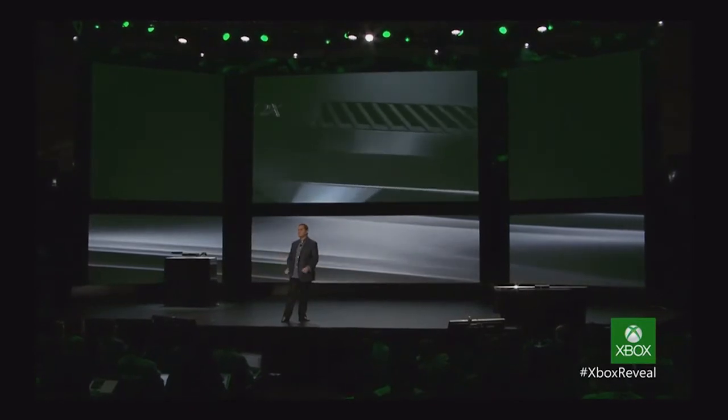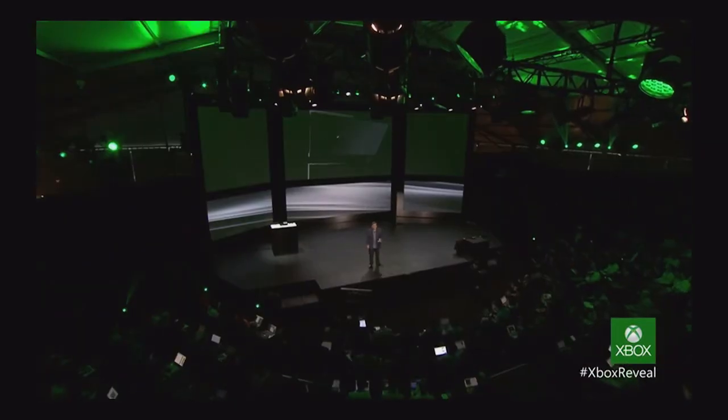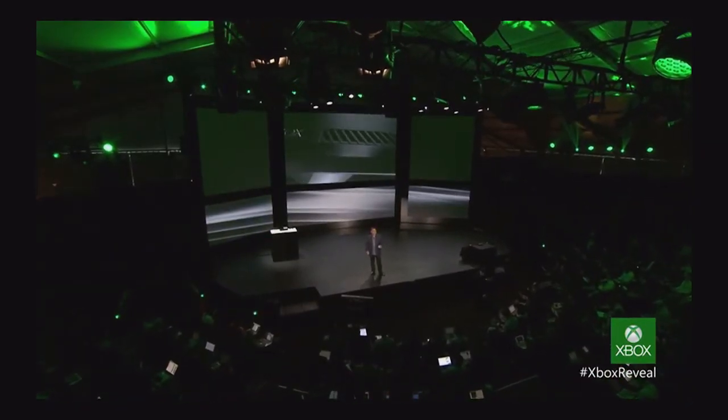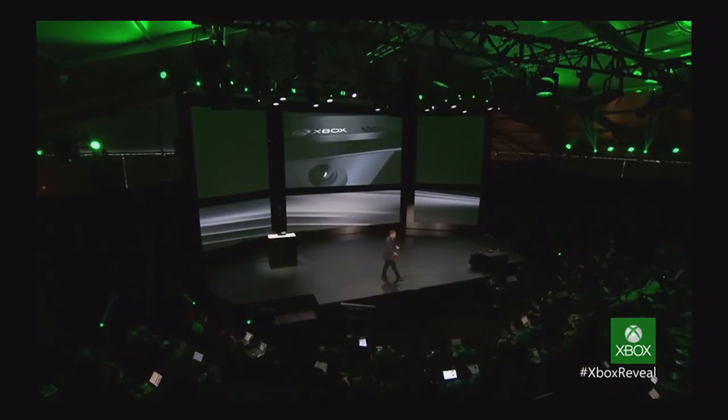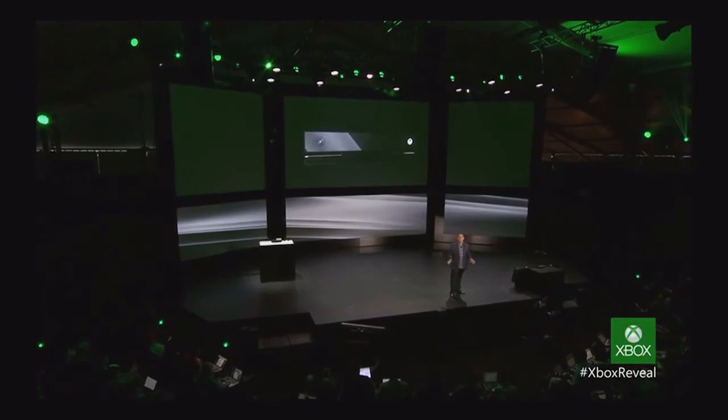Over two gigabits of data per second to understand your world. This is rocket science level stuff. Games and applications will create new experiences like you've never seen before. Three years ago, Kinect ushered in a new capability to make you the controller. Let's take a peek at the power behind the next generation Kinect sensor. We started with the ability to see your world — now that world is crisp, clear, and beautiful.